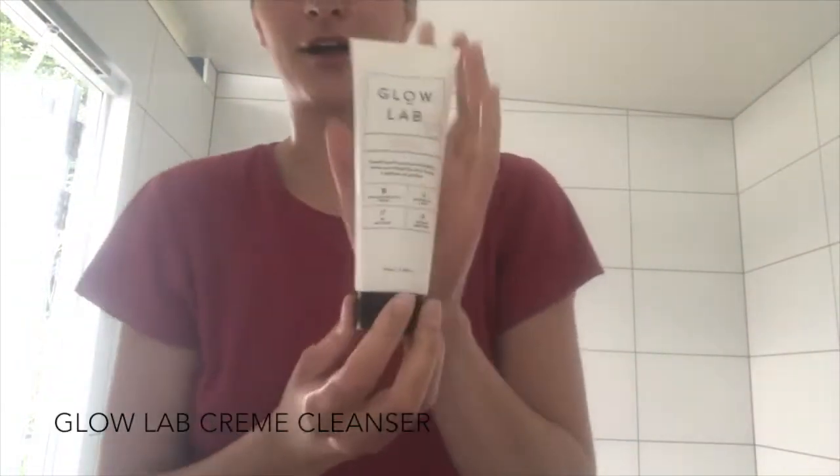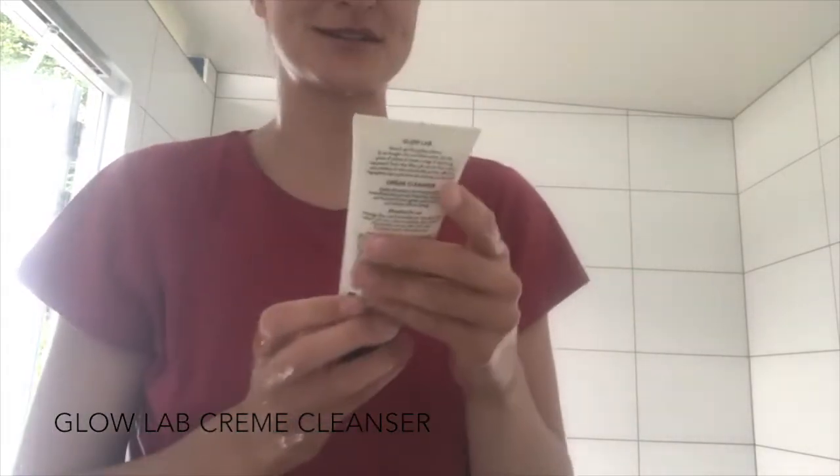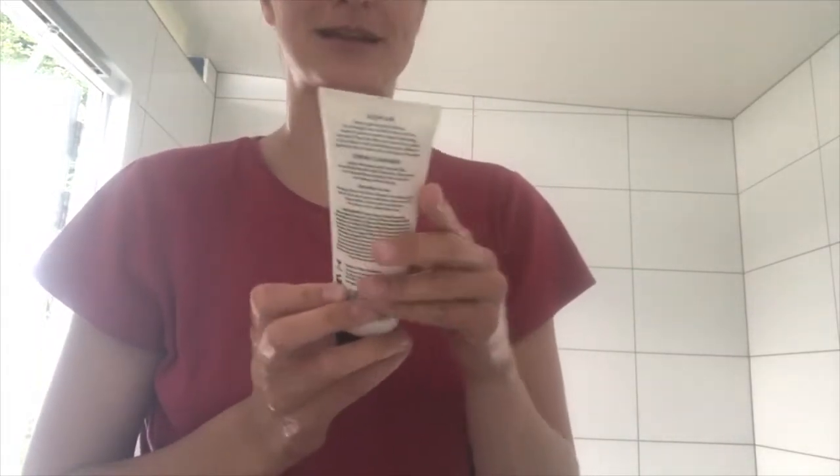Next I'm going to do a cream cleanser. I got this one from the grocery store in New Zealand — it's called Glow Lab Cream Cleanser. This one is pH balanced, and I checked the ingredients the best I could because I try to get ones that will be good for your skin. I like that it was pH balanced — that's something I was told to look out for.